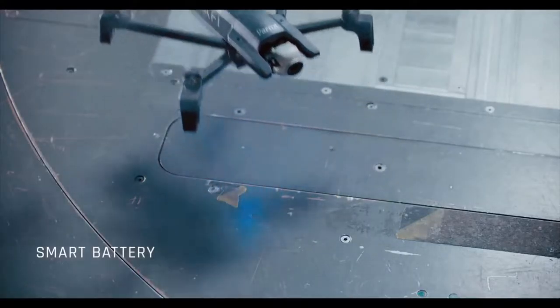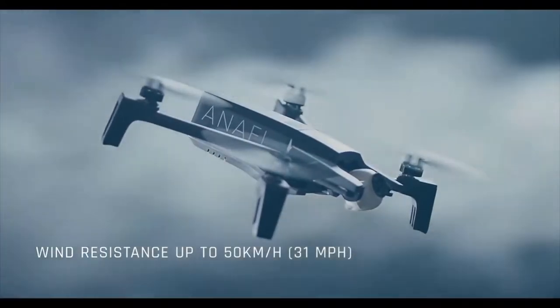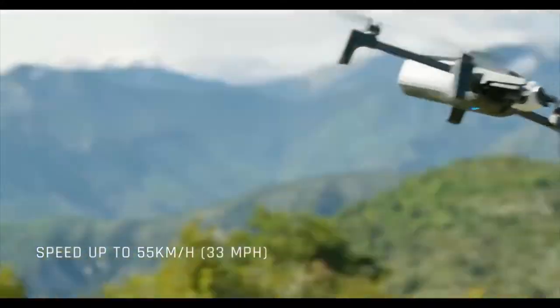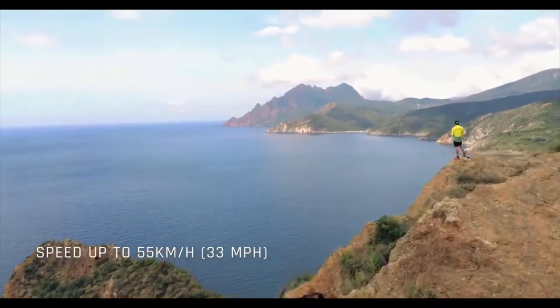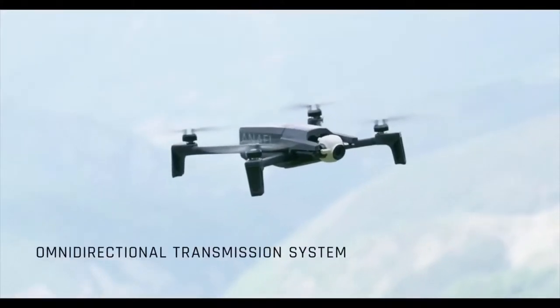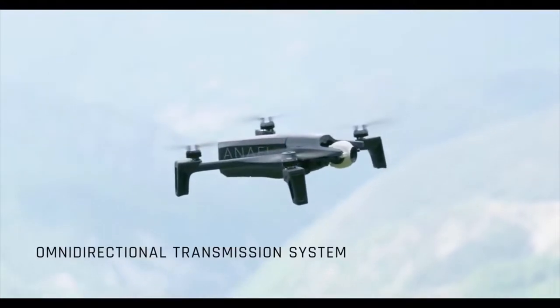Its agile frame resists winds up to 31 miles per hour, and its powerful propulsion helps it reach impressive speeds up to 33 miles per hour without sacrificing high image quality or stability. We equipped each drone with a dual-band antenna, creating an omnidirectional system with unparalleled transmission performance.